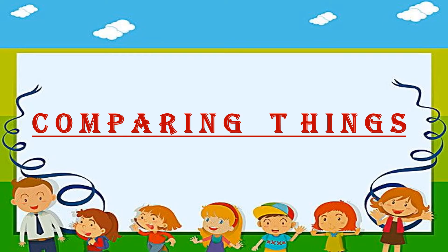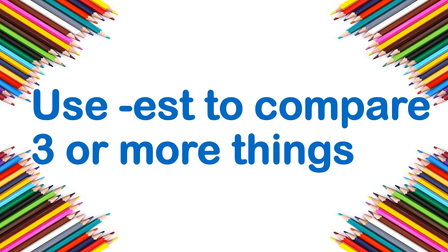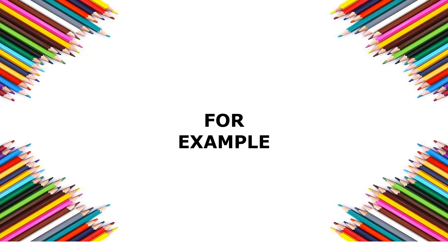When comparing two things, use '-er'. When comparing three or more things, use '-est'. For example: